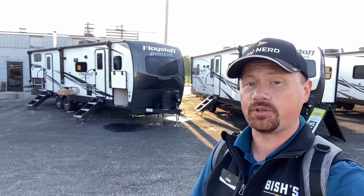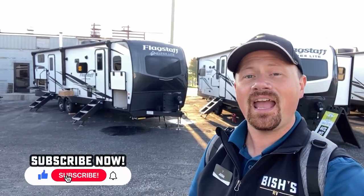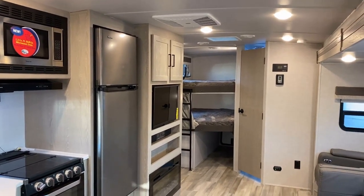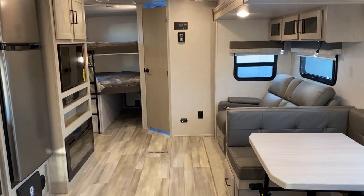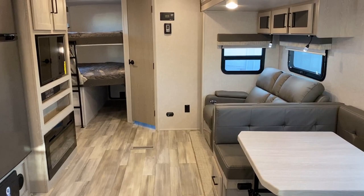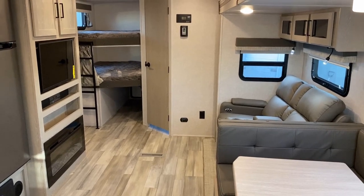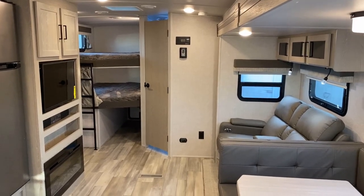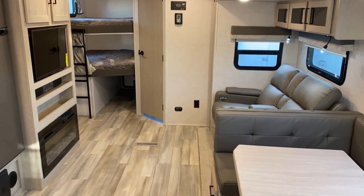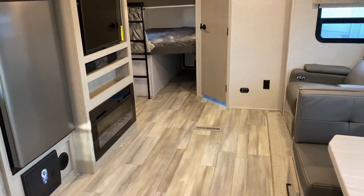It has a couple of hiccups for sure, and I'm going to point those out as we go. This is one of those floor plans where I never know whether to start from the front or the back — we're going front to back, by the way. A lot of bunkhouses give you that 90-degree neck-wrecker entertainment center, but this one puts you on what I call a Boardwalk and Park Place — direct THX viewing, getting blown away by the sound system. We have that electric space-heating fireplace down there.